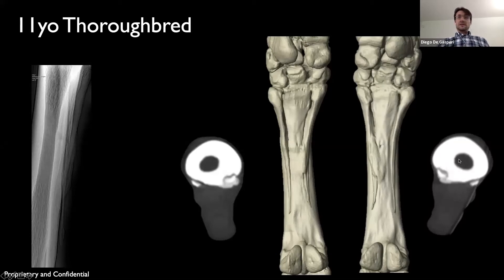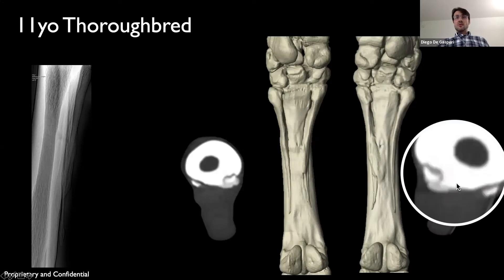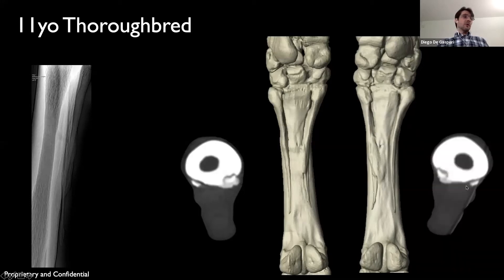Interestingly, if you look at the axial view, you can see there was a pretty decent amount of bone, and it was displacing the soft tissues palmarly.